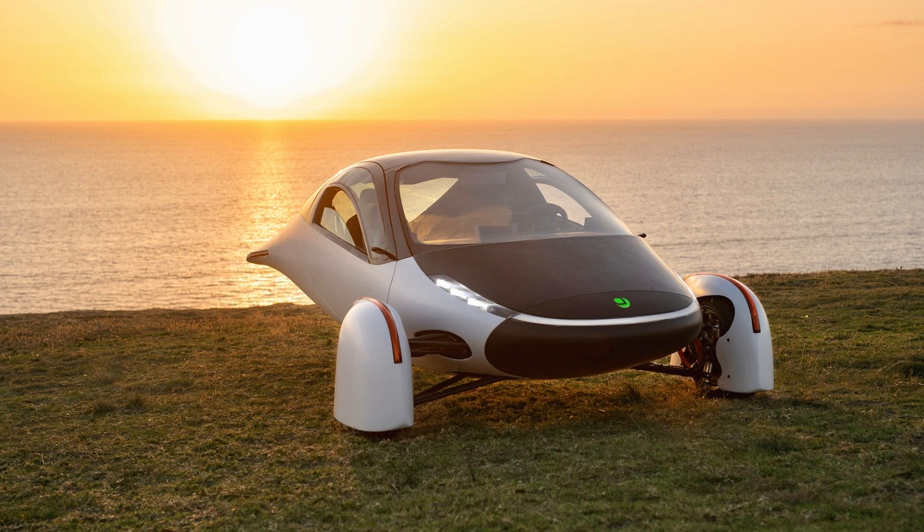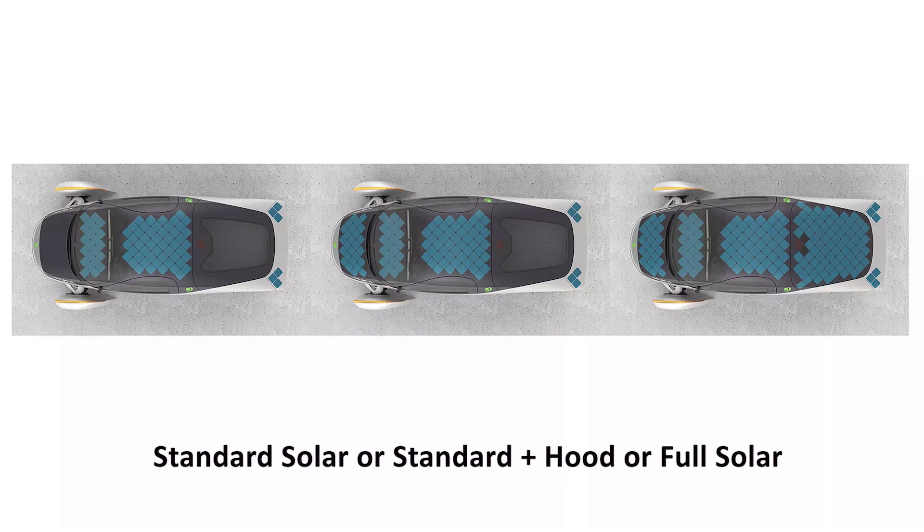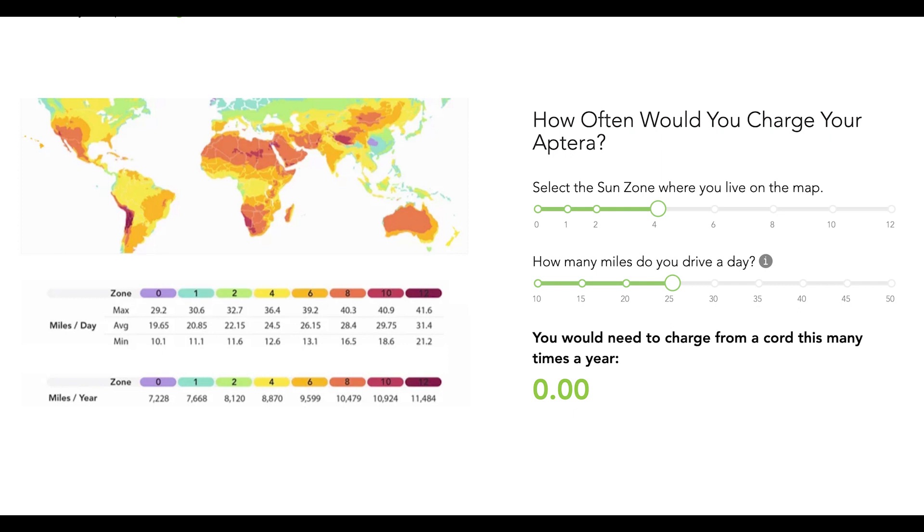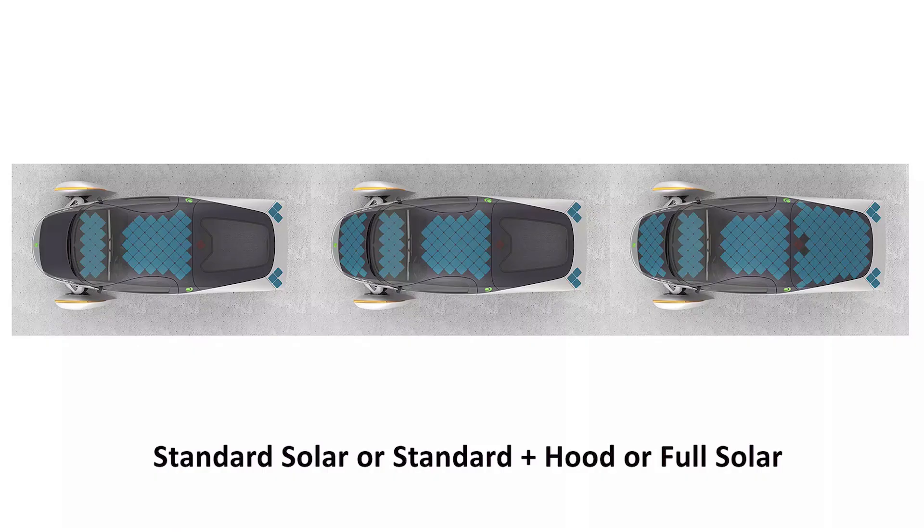You'll be part of a community that is driven by the sun — a car that can be charged by the sun. You can get up to 40 miles of charge from the solar panels on the Aptera. You can see how many miles you can get from the sun in your area by going to aptera.us/nevercharge. Aptera can go five times farther than other electric vehicles with the same size solar system.